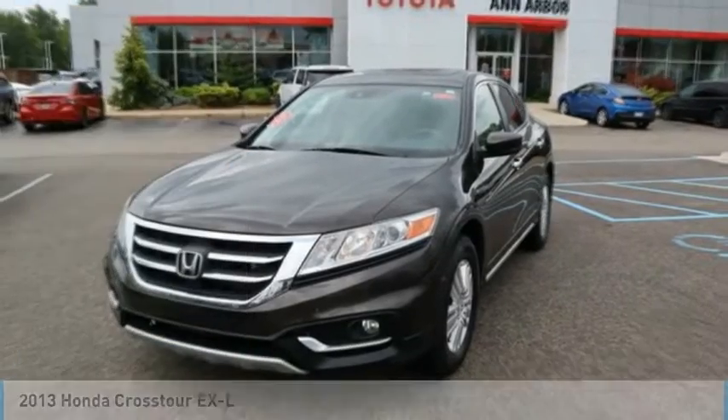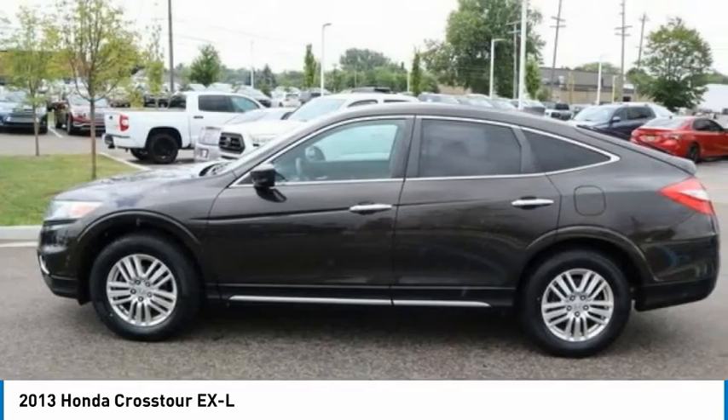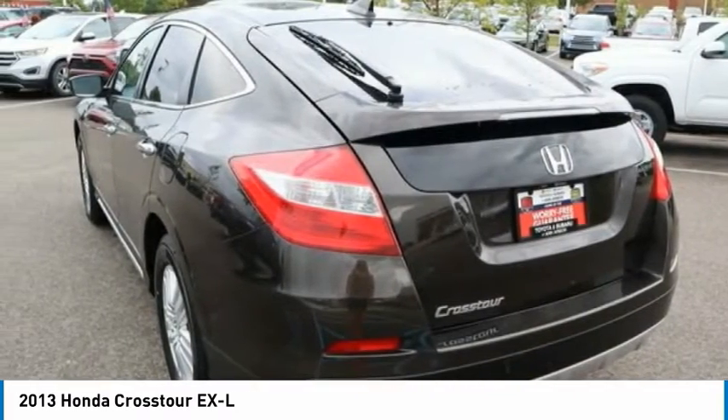You are going to love the 2013 Accord Crosstour. Versatility — is it a sports car? Or pack it full of gear and it becomes an SUV? Accord Crosstour.